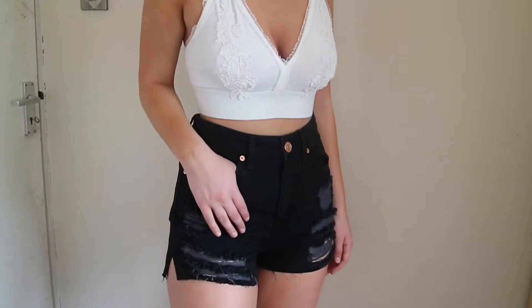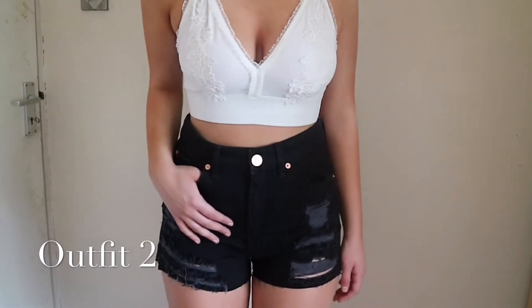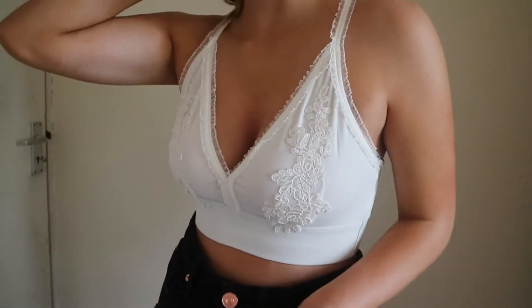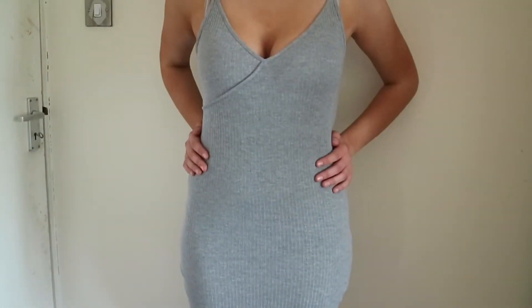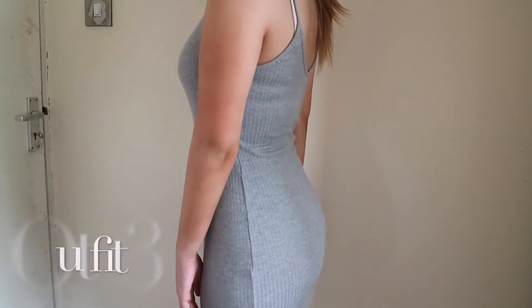For the next outfit I decided to put together a pair of black ripped denim shorts and a white bralette — both are from River Island. I absolutely fell in love with the white bralette because of the detail on it, and the back is so unique.